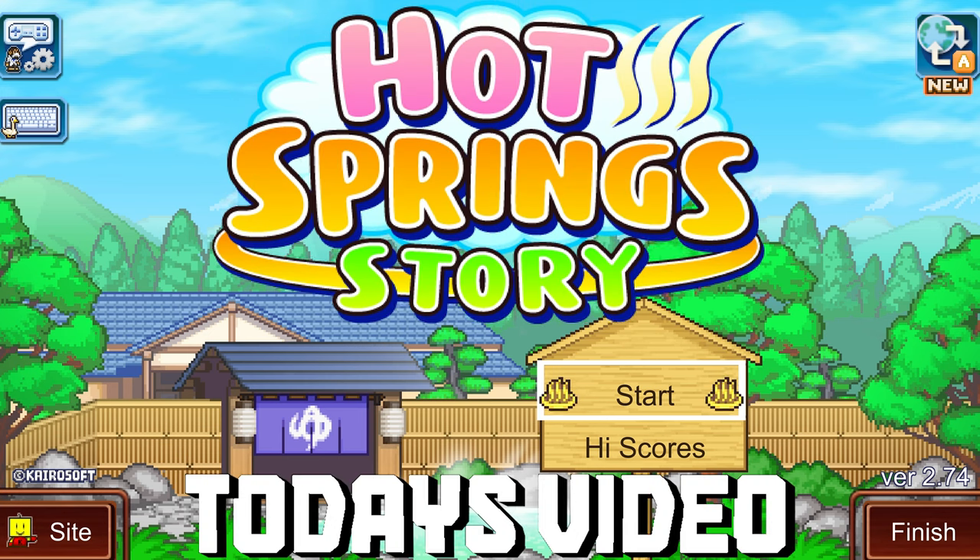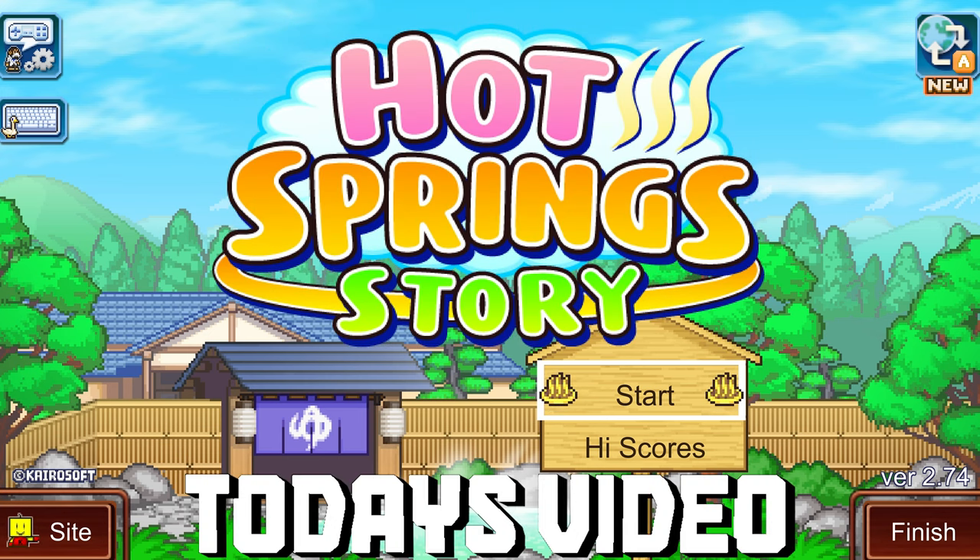Hey guys, welcome back to my channel. Today we are continuing my journey of reviewing every Kairosoft game ever released with Kairosoft's second ever international release, Hot Spring Story.